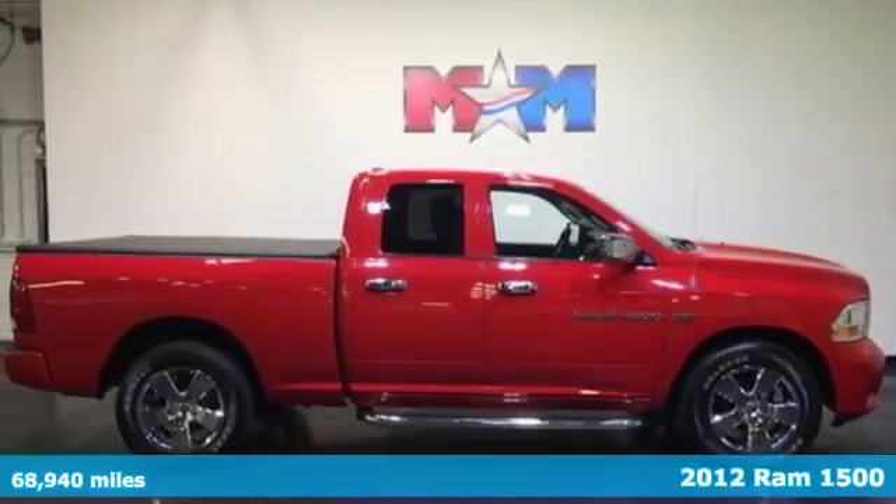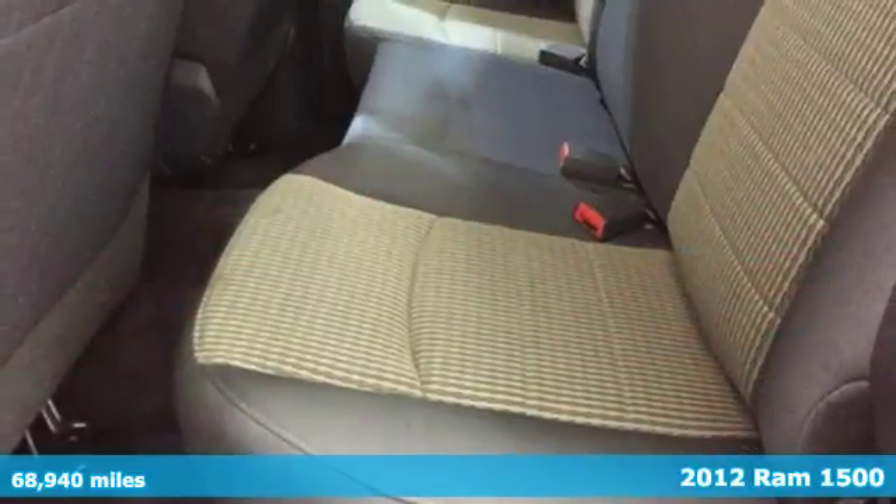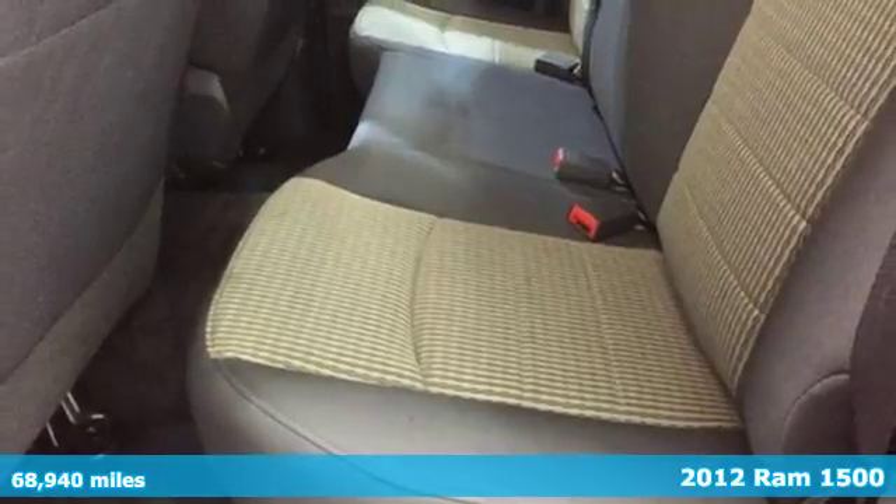It's a 2012 Ram 1500. Value, versatility, and convenience come standard in this rock-solid pickup.